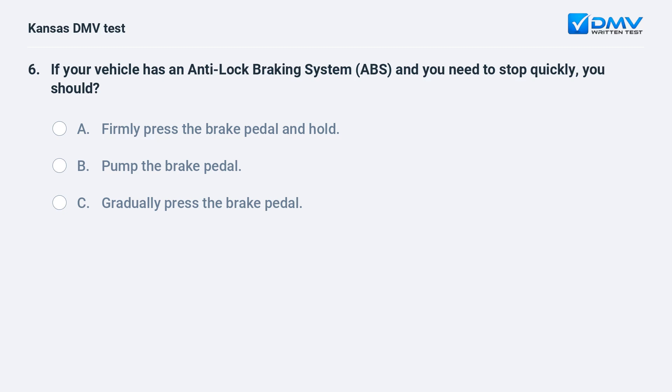If your vehicle has an anti-lock braking system and you need to stop quickly, you should: A. Firmly press the brake pedal and hold. B. Pump the brake pedal. C. Gradually press the brake pedal.